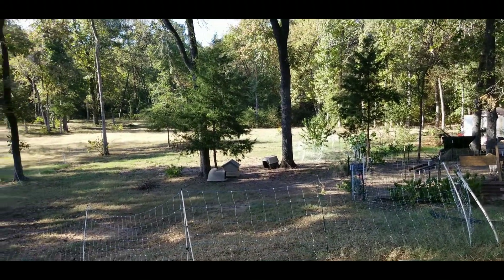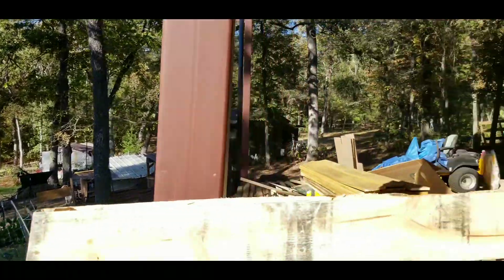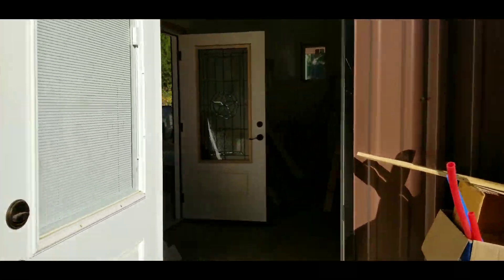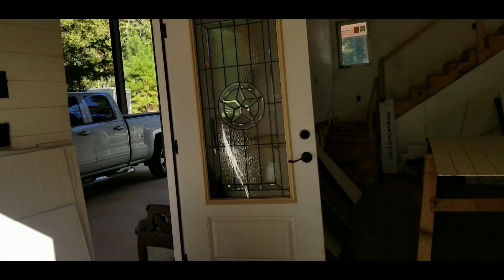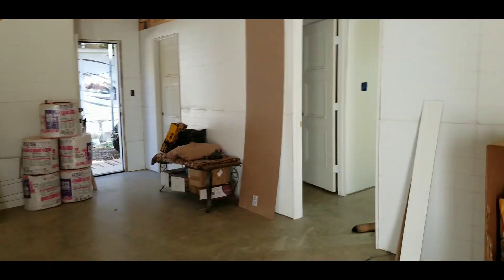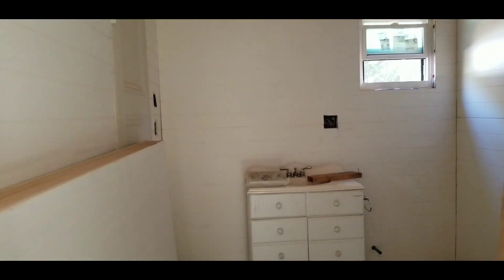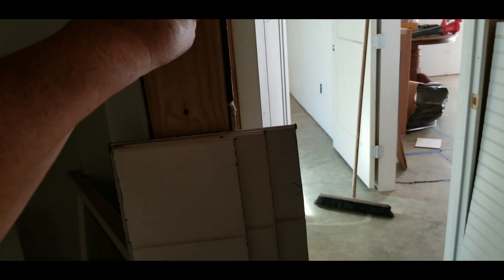Well, good afternoon everybody — Linda Ray, Texas Girls Farm — and it is hot, especially out here in the sun. Update today: bathroom, all walls all done, ceilings will start tomorrow.